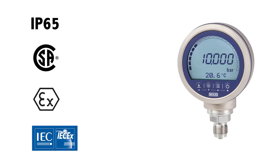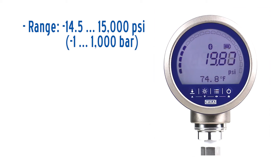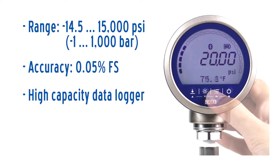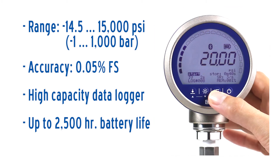The CPG1500 features industry approvals specifying protection from dust, low pressure water, explosive or hazardous environments, and over pressurization. With standard pressure ranges between negative 14.5 and 15,000 psi, an accuracy of 0.05% of full span, a built-in high-capacity data logger, and a battery life of up to 2,500 hours, the CPG1500 is suitable for a variety of diverse applications.